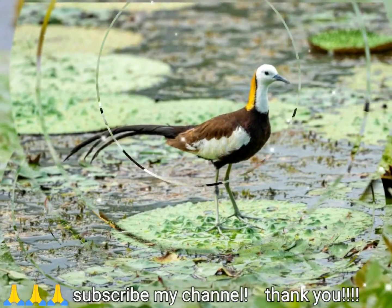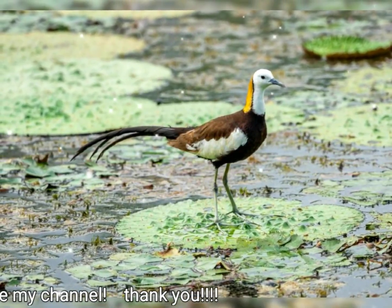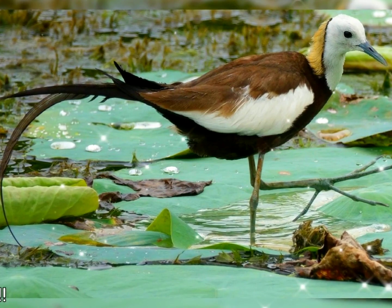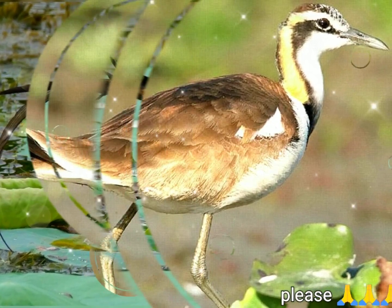The pheasant-tailed jacana is conspicuous and unmistakable. It is the longest species in the jacana family when the tail streamers are included. The breeding plumage is marked by the elongated central tail feathers that give the bird its name.